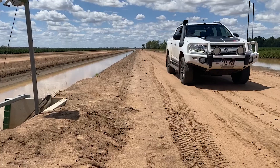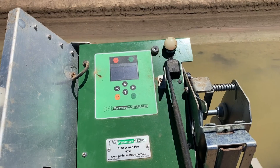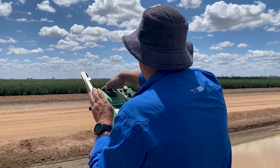Technology is also playing a significant role in maximising water use efficiency, with sensor-driven automation ensuring precision timing during irrigation.